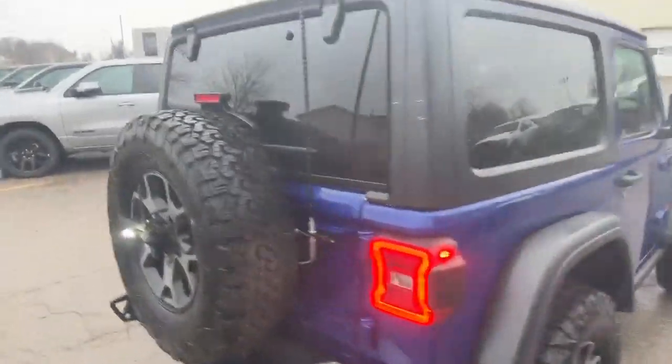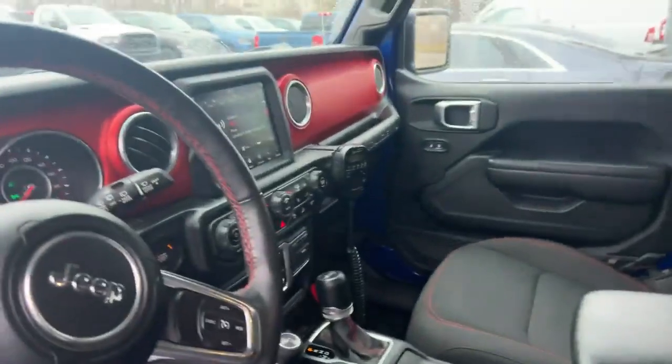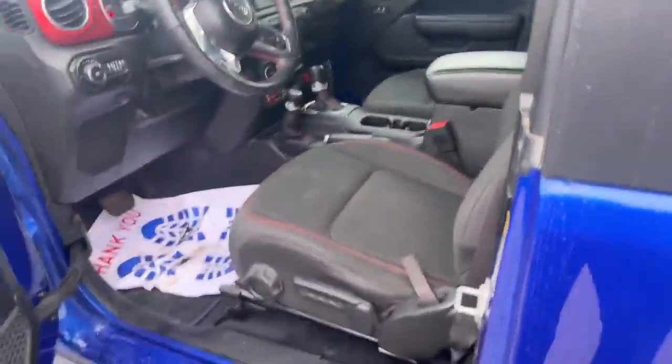It does have a CB radio on the interior. Nice cloth seats, you can see the radio in there, red dash — the accents complement the blue very nicely.